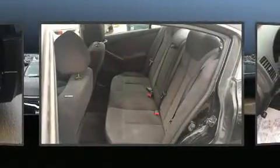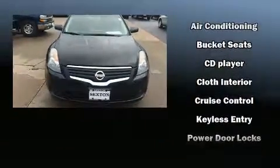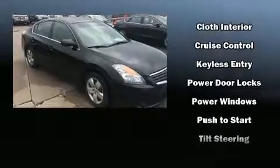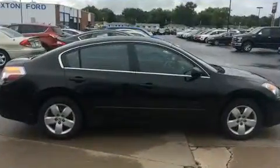Passengers are protected by various safety and security features, including dual front impact airbags, head curtain airbags, anti-whiplash front head restraints, a panic alarm, and four-wheel disc brakes with ABS. This car was designed with safety in mind, allowing you to drive with even greater assurance.